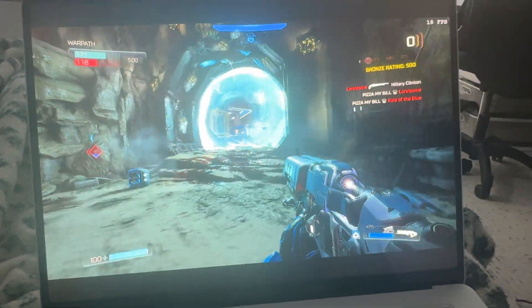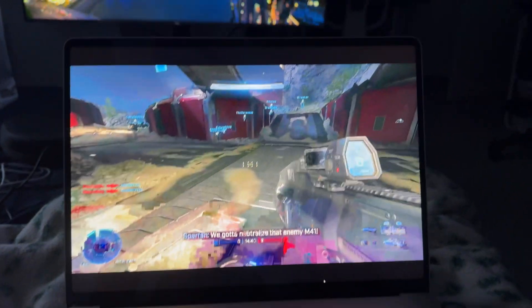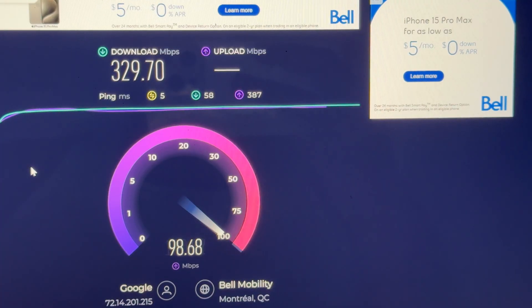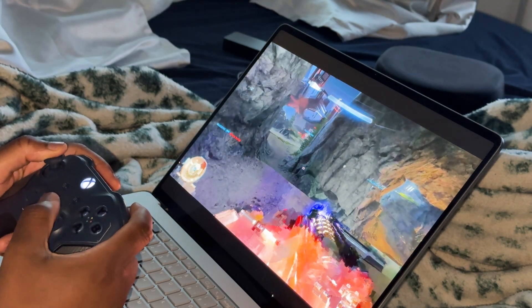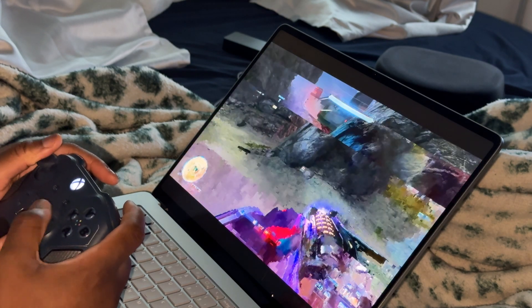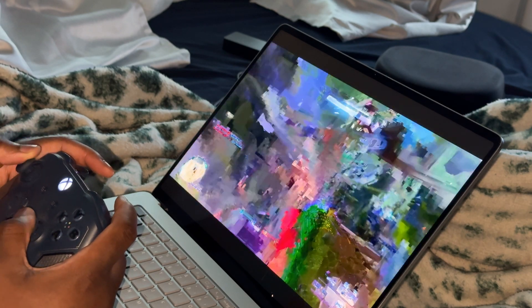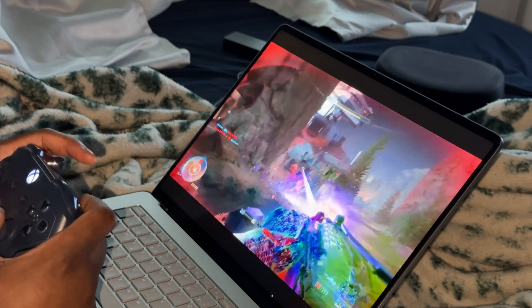You might think Microsoft's Xbox Cloud Gaming solves this, but the quality is very dependent on your Wi-Fi speed. My experience playing Halo Infinite via xCloud on the laptop was horrendous — it took a long time to connect to a server, and when I did connect, the image quality was so bad I couldn't see what was on the screen. The Surface Laptop 7 is a no-go for gaming.